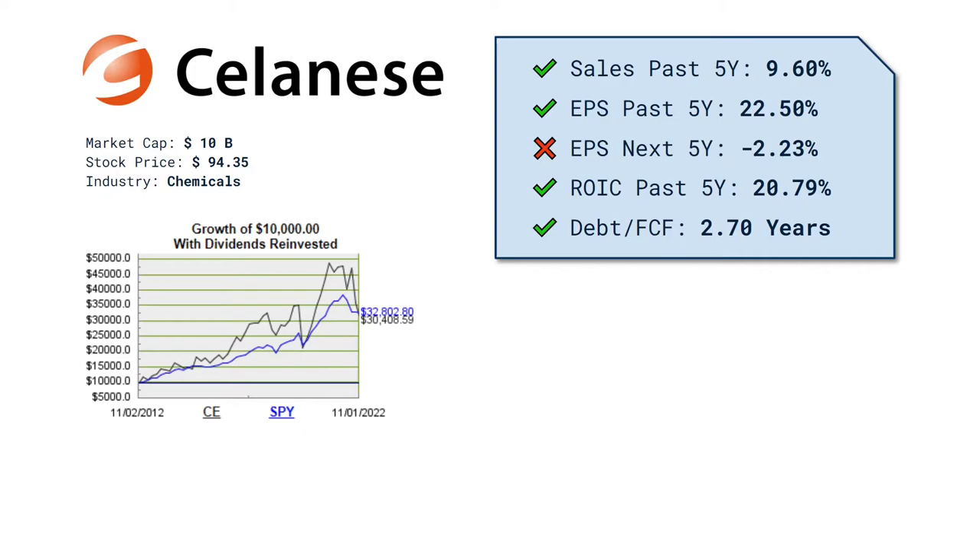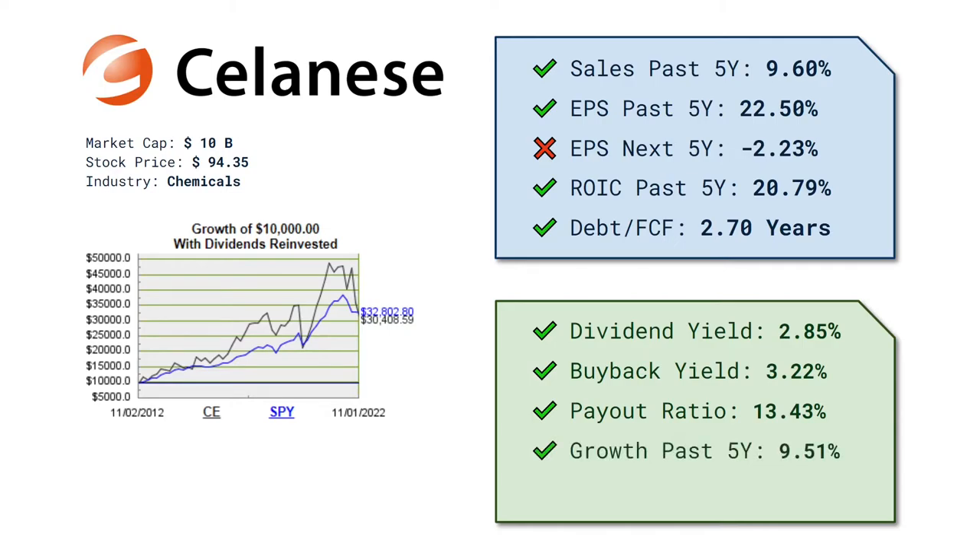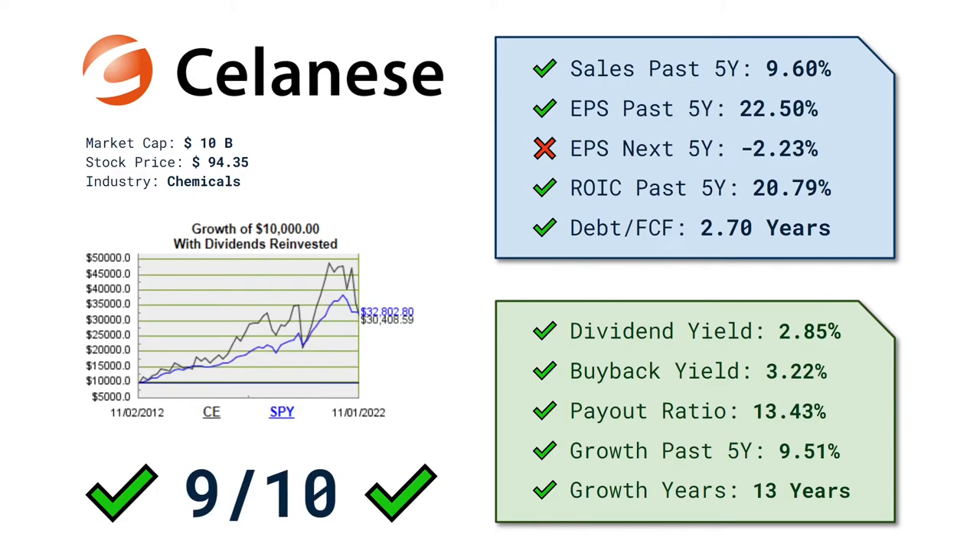Now for the yielding data. A strong dividend yield at 2.85% — that's a check mark. They actually bought back 3.22% of their shares last year, so that's a nice combined yield of about 6%. The payout ratio is extremely low, so they have room to increase that dividend a lot. The dividend growth rate the last 5 years is on average 9.5%, almost double digits — very good. And they have been growing this dividend for 13 years now, so a great score for Celanese: 9 out of 10 points.